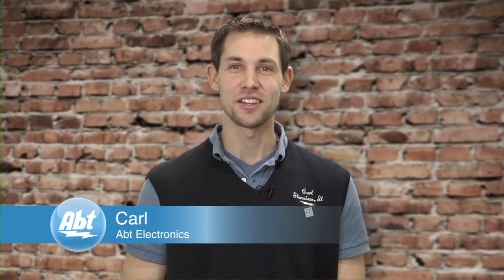Hi, I'm Carl from Apt Electronics. When choosing the right video cable for your components, the first step is to take a look at the back of your machine and see what kind of outputs it has.